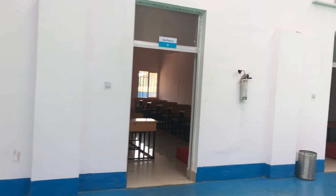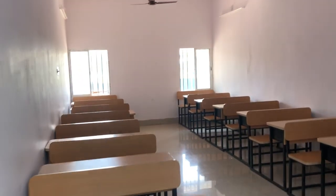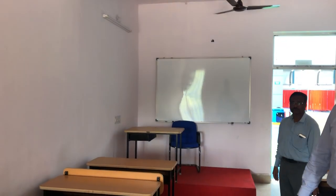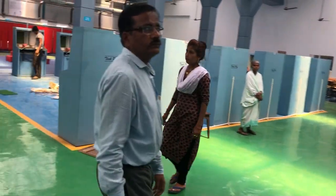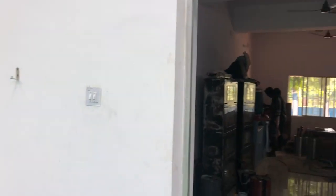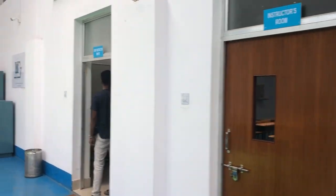There are four classrooms where different training processes are conducted and students are trained, with a seating capacity of 25 to 30 people. The facility also includes fire extinguishers, a storeroom for officials, an instructor's room, and an office area.